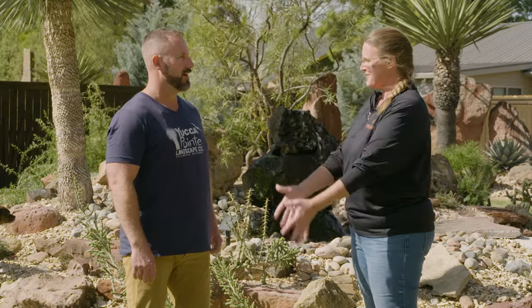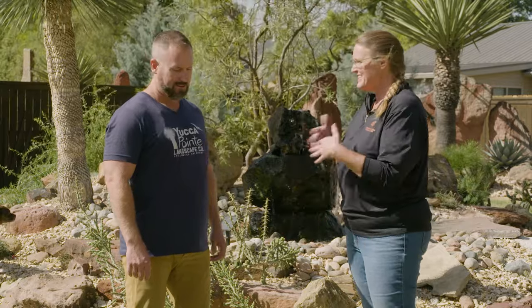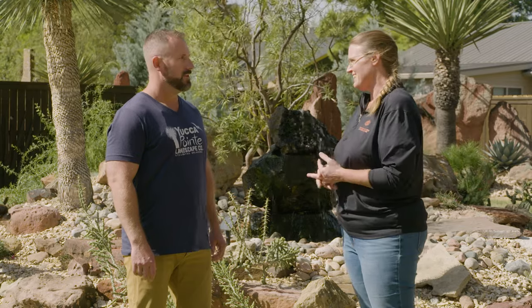Nate, you have a very unique style — it definitely has more of that southwest desert look, but you still have turf grass too. Tell us a little bit about your background and getting into this style.